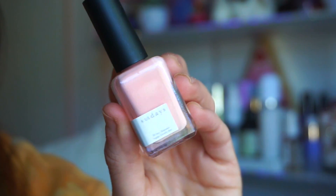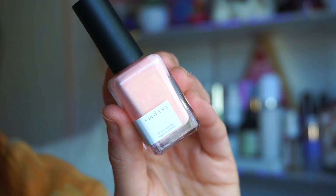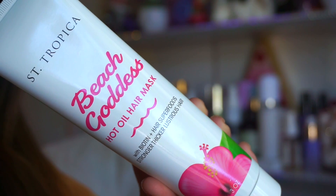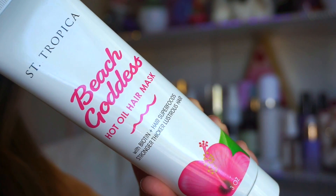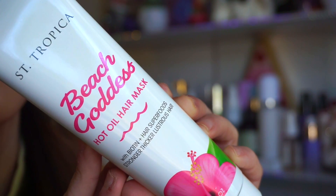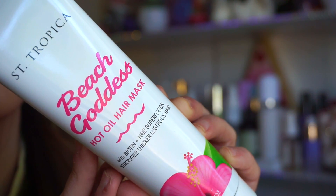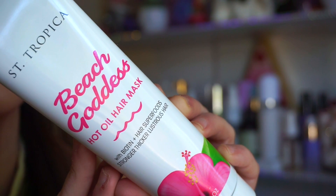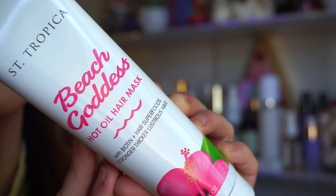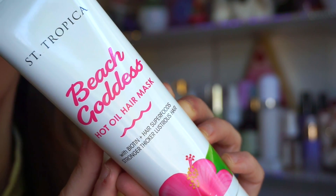The next thing is from the brand Sundays — a gorgeous light, peachy, summery shade. This is number eight. Next up is the Beach Goddess Hair Oil Hair Mask. It's described as the holy grail of hair masks — a powerhouse formula of hair superfoods paired with hot oil treatment, delivering bombshell results for stronger, thicker, luscious hair with shine and softness. You get up to three full uses with the new triple-use tube.